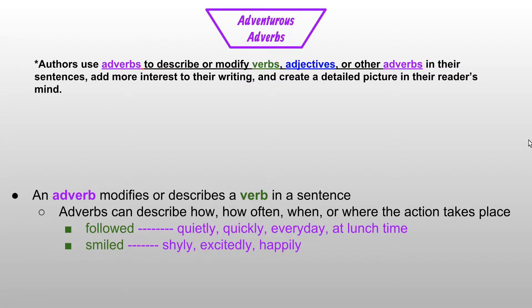As we look at the verb 'smiled,' someone could have smiled shyly, smiled excitedly, or smiled happily. All three of those adverbs describe how someone smiled. As we look at the verb 'eats,' you might have a sentence that says she eats hurriedly, he eats hungrily, or we eat outside. Hurriedly and hungrily describe how someone eats, and outside can describe where someone eats.